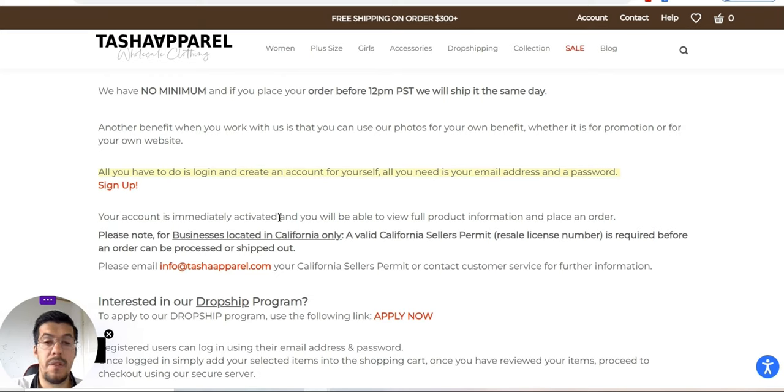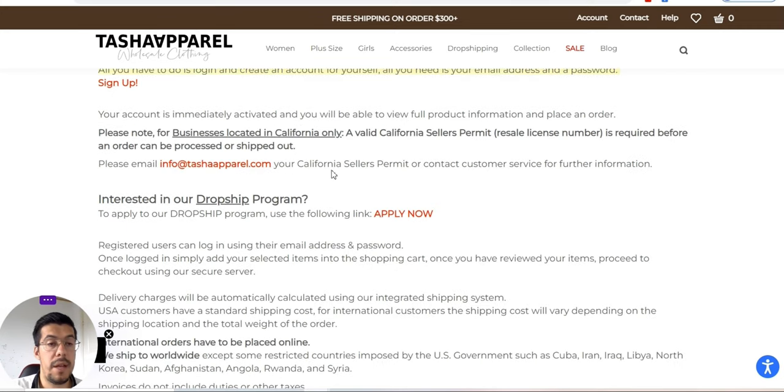Your account is immediately active and you will be able to view full product information and place orders. Please note: for businesses located in California, a valid California seller's permit and resale license number is required — make sure you read that. If you are interested in the dropship program, you have to apply.